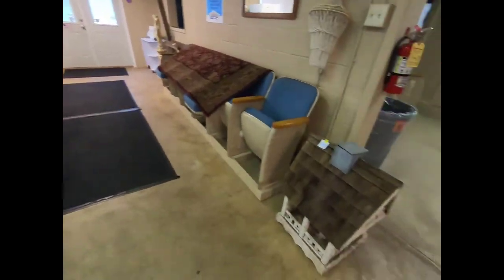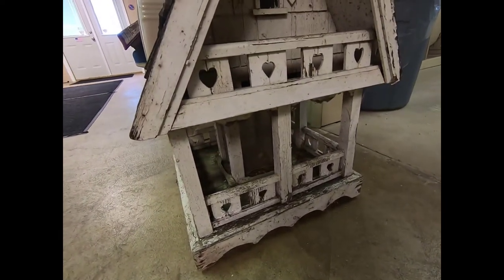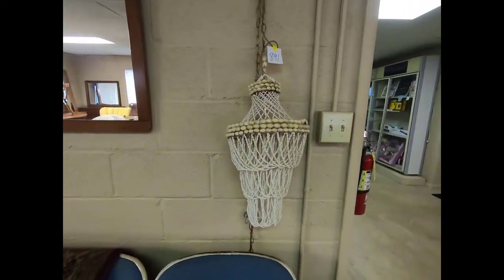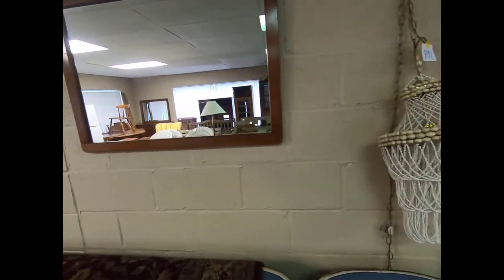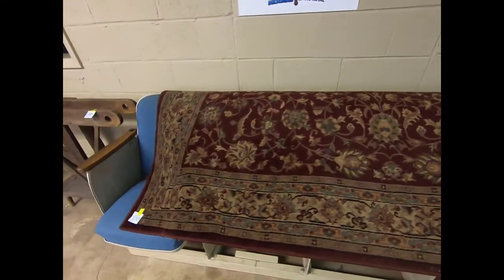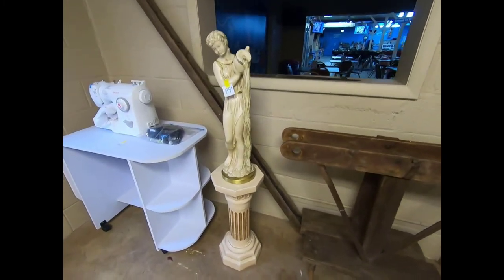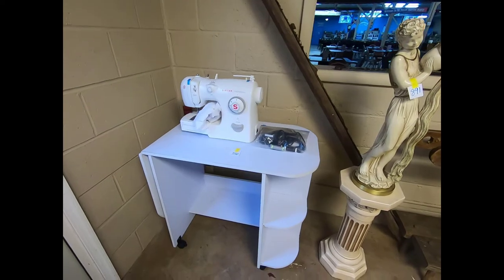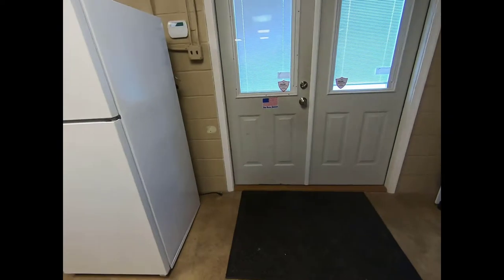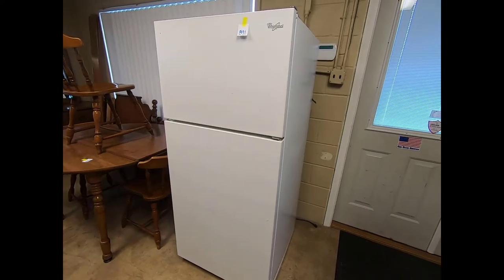We have a pretty neat little bird feeder, a seashell light, a large area rug, a statue and pedestal, a Singer Inspiration sewing machine and table that I was told was brand new and never used. We also have a Whirlpool refrigerator.